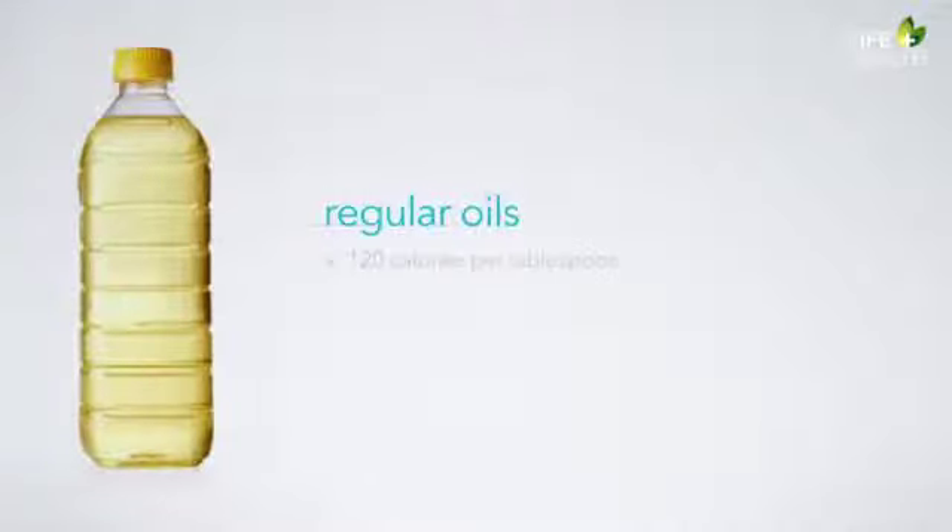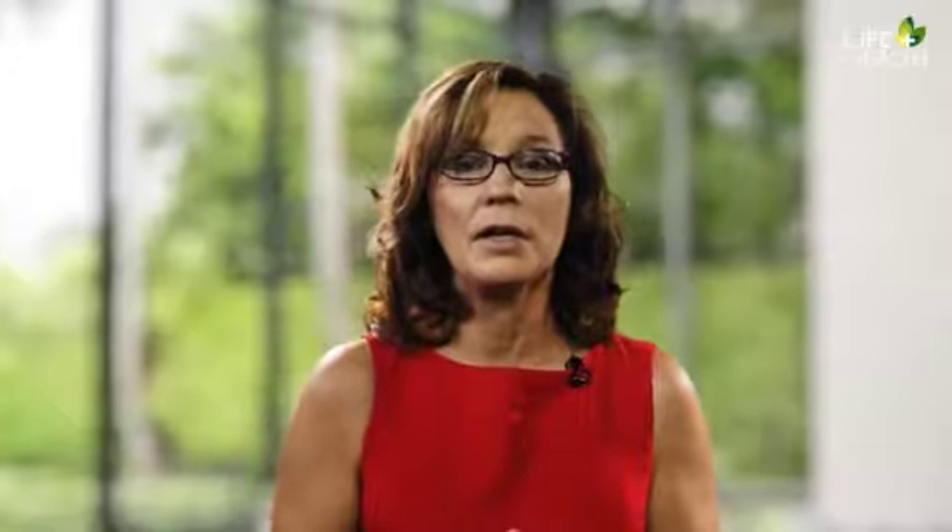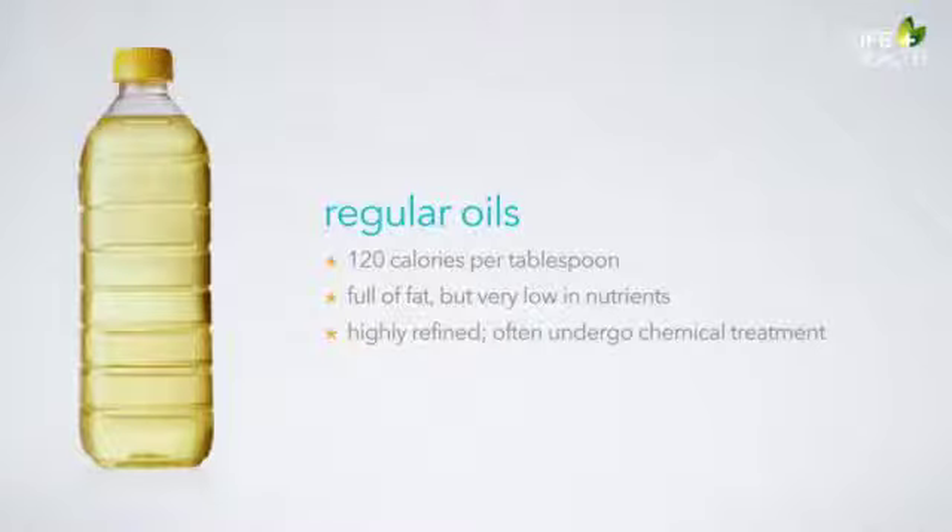I replace sugar in almost all of my baking — including cookies, bars, muffins, and raw treats — with dried fruits like dates, prunes, and pears, which provide valuable nutrients and fiber. With a little practice, healthy sweets can become very satisfying. At 120 calories per tablespoon, oils are full of fat but very low in nutrients. Green light fats come from whole foods such as avocados, nuts, seeds, and olives. Yellow light fats come from extra virgin cold-pressed oils, which have more vitamin E and phytochemicals than regular oils. Virgin cold-pressed oils are extracted physically without chemical manipulation, while non-virgin oils are refined further and often undergo chemical treatment.